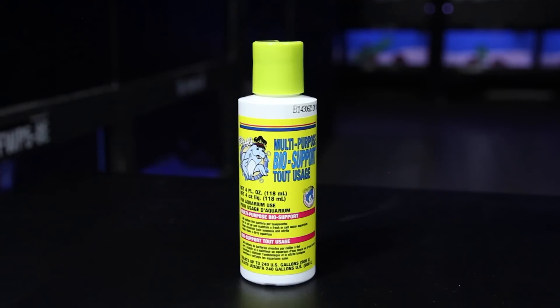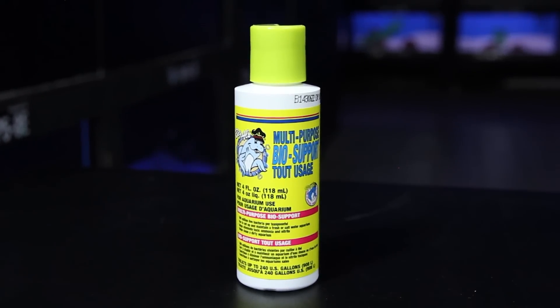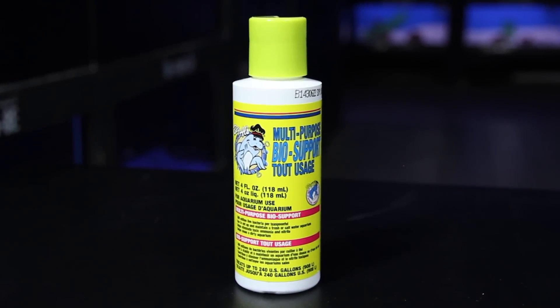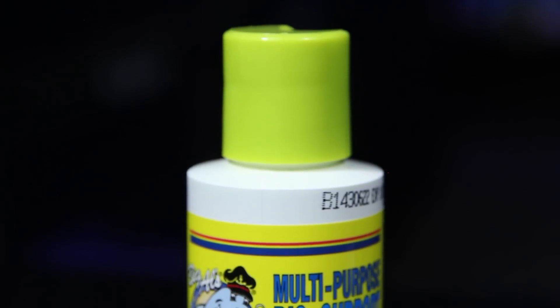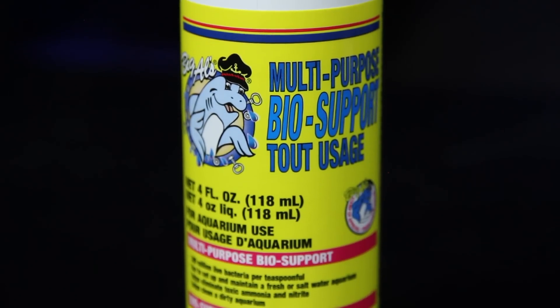The last step of setting up your aquarium for your betta — and this is really, really important — preferably you would have this put inside your aquarium well before you put your fish in. This is our multi-purpose nitrifying bacteria. When you put a fish inside an aquarium, they start to produce waste and ammonia levels start to rise, and this bacteria breaks down the ammonia into different, less toxic forms.